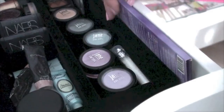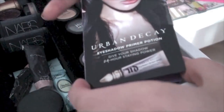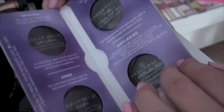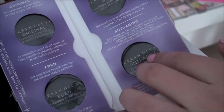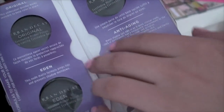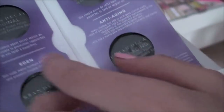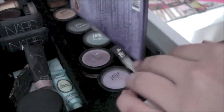I also have a Too Faced Shadow Insurance sample in a little packet. On the side I keep a little booklet from Urban Decay with four travel-size Urban Decay Primer Potions: Original, Eden, Sin, and Anti-Aging. I really want to get the full-size Urban Decay primer potion because it's very popular.